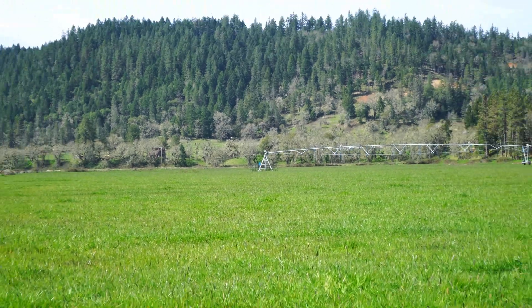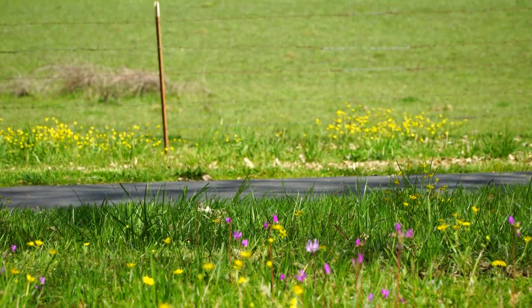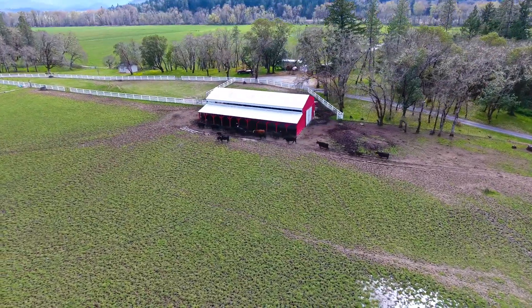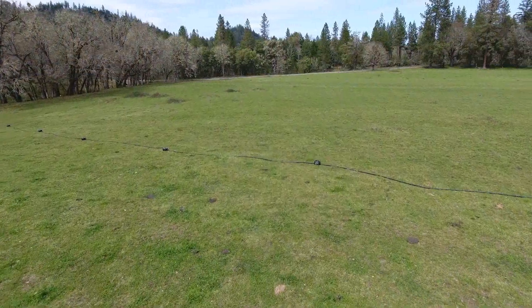This 94-acre property is a wonderful combination of recreational opportunity, natural beauty, and productive agriculture. Historically operated as a cattle and hay ranch, the property is ideal for a number of uses, including vineyard or equestrian facility.